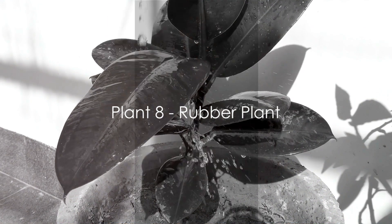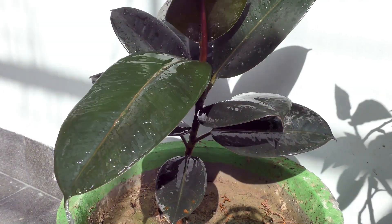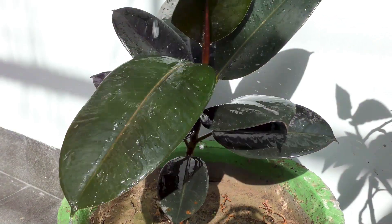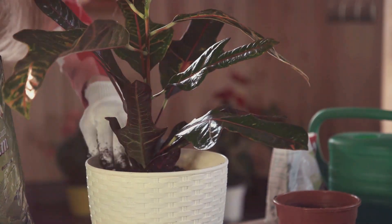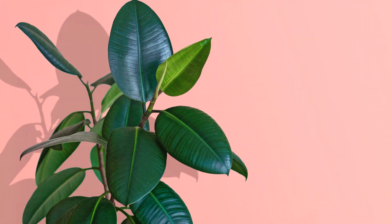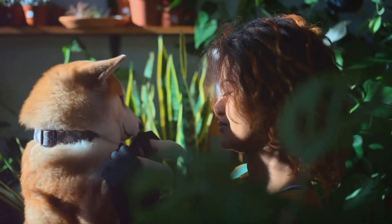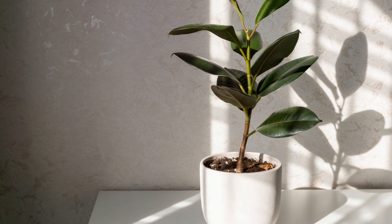At number 3, we have the stunning Rubber Plant. A true crowd-pleaser, this plant commands attention with its large, glossy leaves that are nothing short of spectacular. The rubber plant thrives with moderate water and light, making it a breeze to care for. In the right conditions, it can grow up to an impressive 10 feet tall indoors. However, pet owners beware — this plant isn't safe for your furry friends. For a dramatic touch, the rubber plant is a fantastic choice.